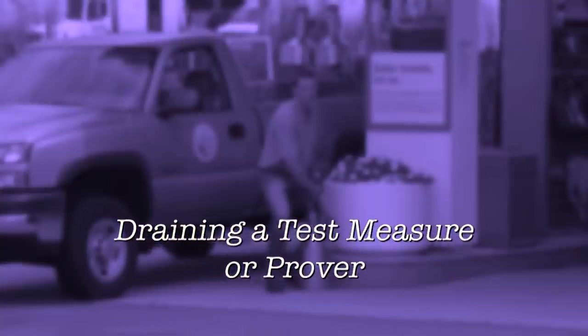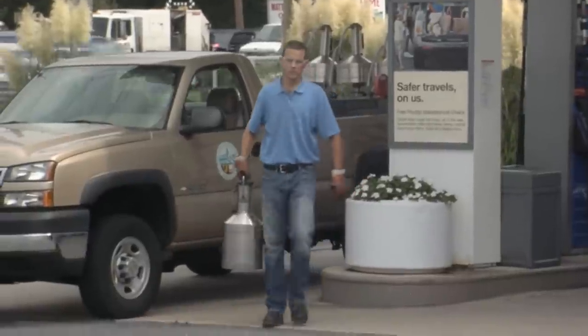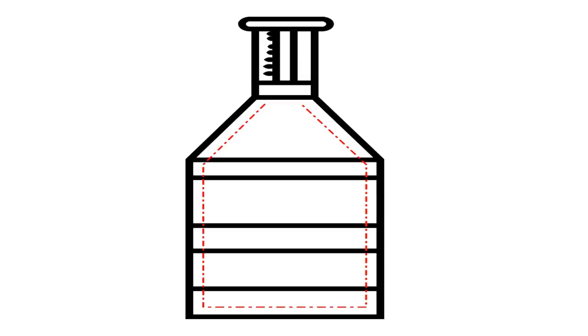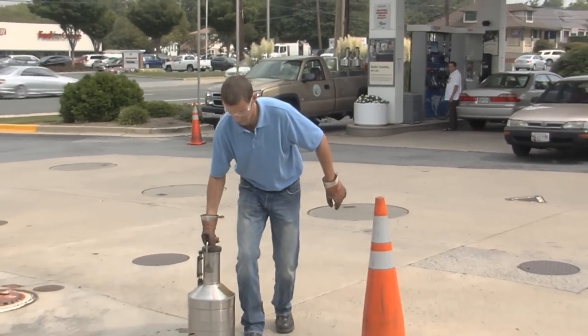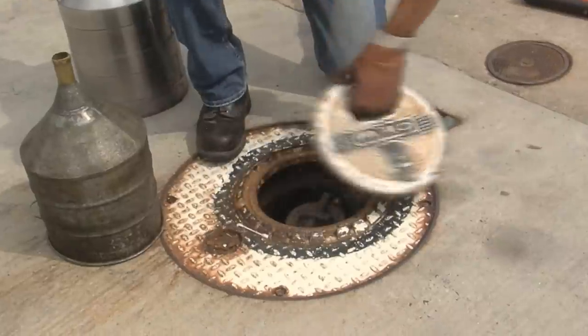Emptying a test measure or prover is more than just pouring product back into a storage tank. When filled with liquid and then emptied, a small amount of residual product will cling to the inside of the test measure or prover, which can affect the measurement. So after each test, a specific draining procedure must be followed to ensure that the amount of liquid remaining is consistent.